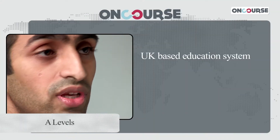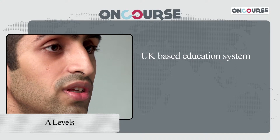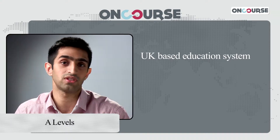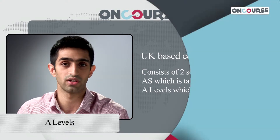The A-Levels is actually a UK or a Cambridge board. It's scored anywhere between an A-star to a G. It's actually broken up into two sections: one is the AS, which is taken in grade 11, and one is the A-Levels, which is taken in grade 12. Most students take between three to five subjects in their AS and eventually narrow that down to three to four for their final A-Levels.